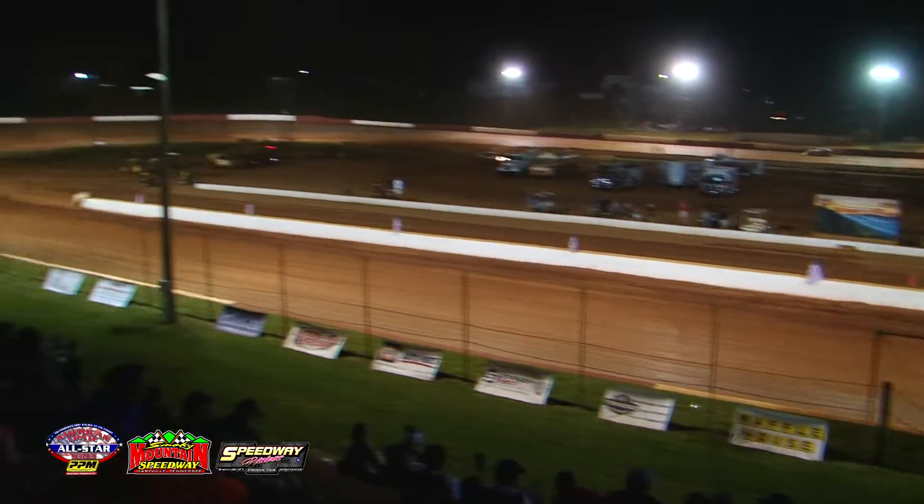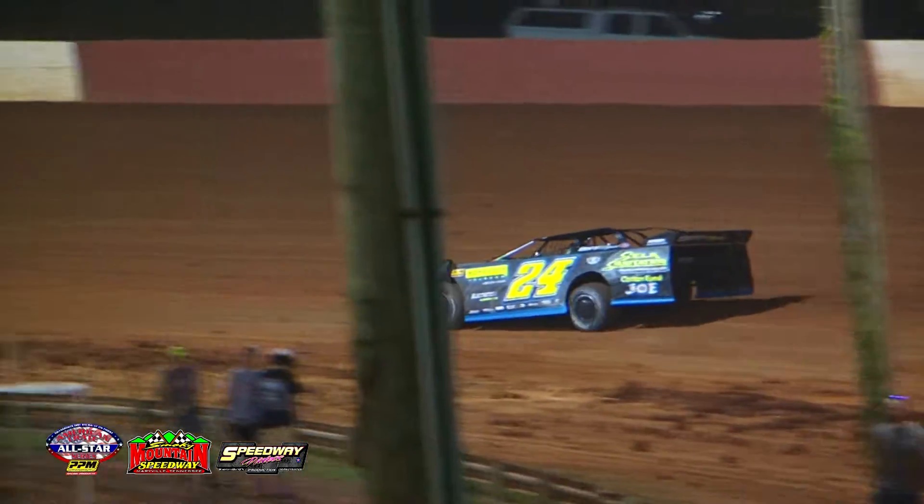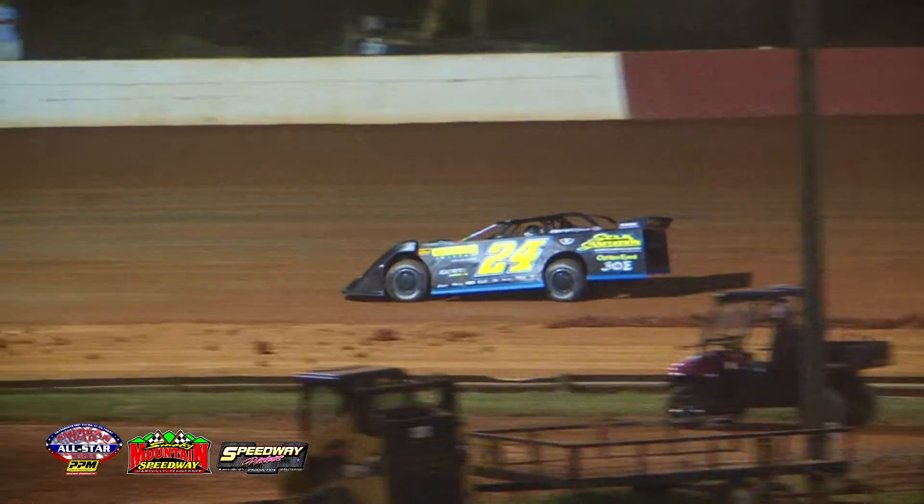Bobby Mays finishes fourth and will go to the B-main. Also going to the B-main: Rusty Webb in the 22, Adam Tolliver, and Ross White — all going to the B-main.